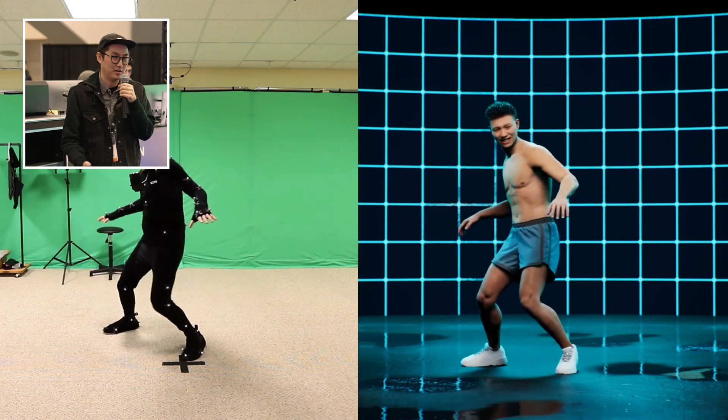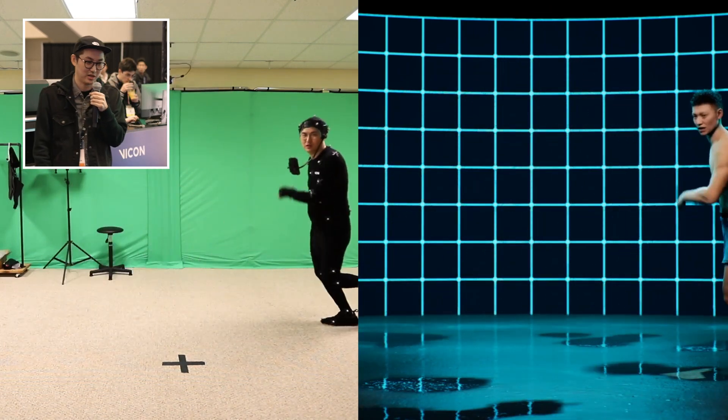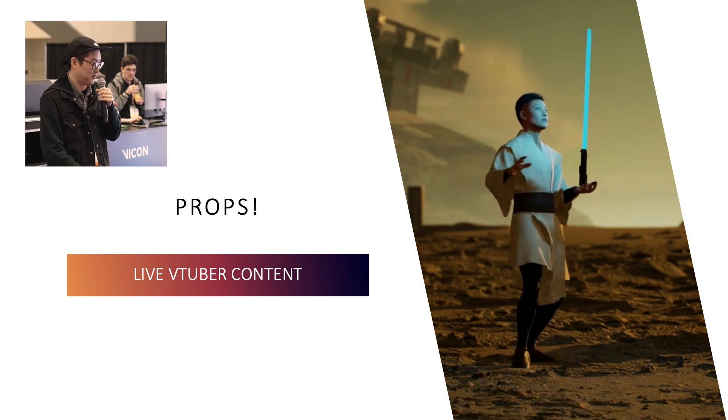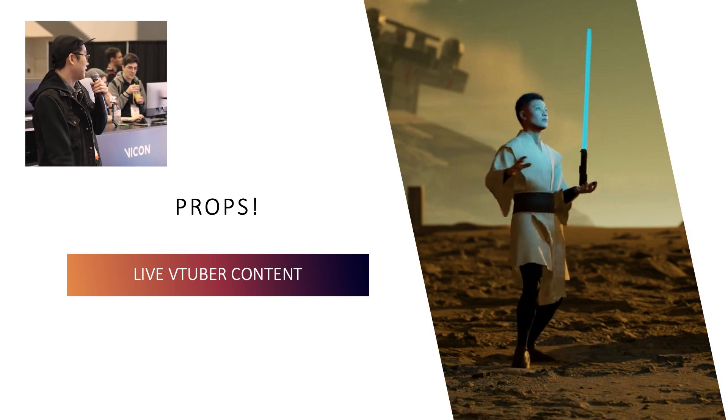The concept at the time was a bit VTuber — live, like how good could this be if you just did it live. The body is just a given; I should probably focus more on it, but Vicon solves the body perfectly. So we move right on to the even more fun things: props.